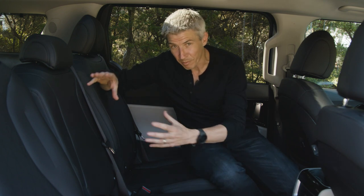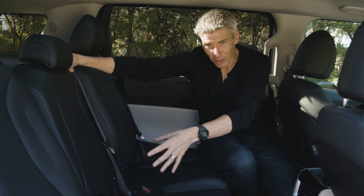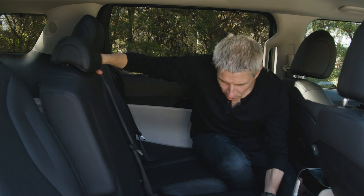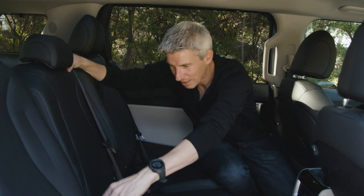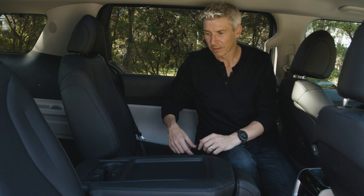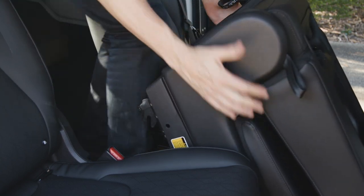All three second-row seats slide individually, and each has Isofix points with matching top tether points — fantastic for families. There's a neat trick with the middle seat: you can slide it forward so a child is within easy reach of the front passenger, or fold the back down to create a tray table with cup holders and smartphone ports. You can also pull a lever to lift the whole middle seat out, creating a walk-through to the third row.